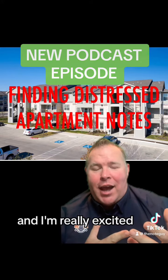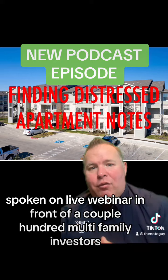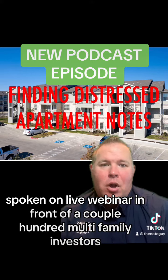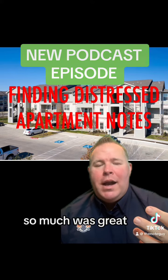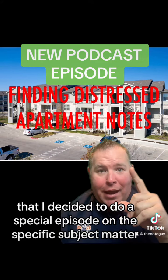And I'm really excited. This was actually a subject that I talked about today. I spoke on a live webinar in front of a couple hundred multifamily investors, and there was so much great stuff that I decided to do a special episode on this specific subject matter.